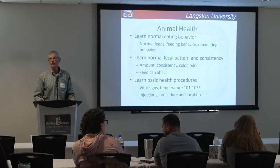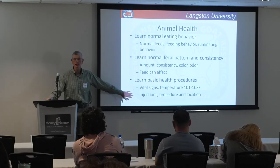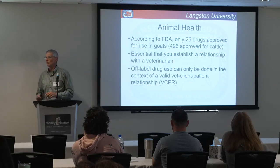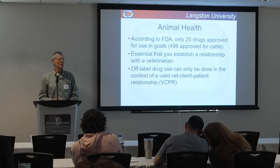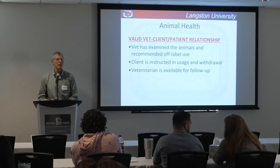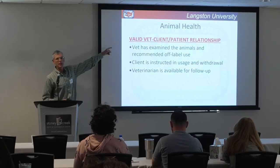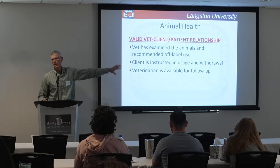Animal health — learn about your animals and you'll know when they're acting strange. You should know basic vital signs and some basic procedures. You need a veterinarian to work with, and here's why: there are only 25 approved drugs for goats compared to 496 approved for cattle — there's more money in cattle drugs. But your veterinarian can prescribe a drug off-label within the context of a vet-client-patient relationship. The vet has to have visited your farm, examined the animals, determined no approved drug exists, and then prescribe that drug with instructions and a withdrawal time. You cannot just call a veterinarian and ask for antibiotics for your goats.